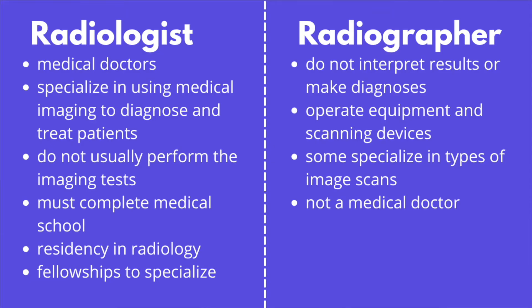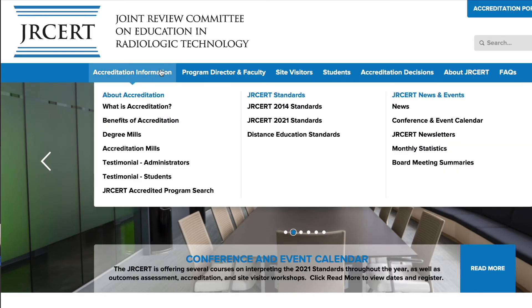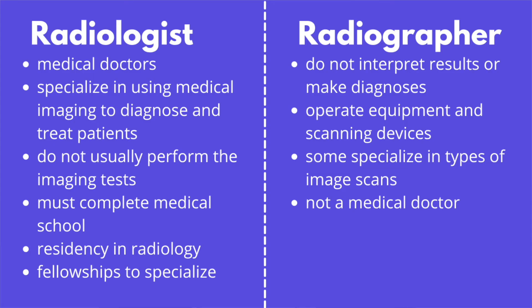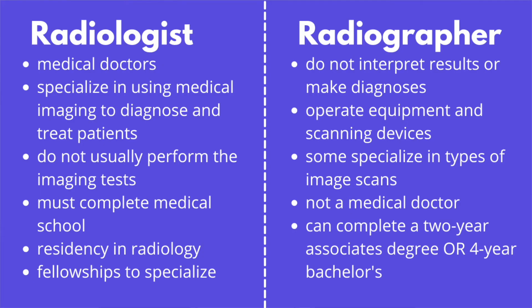Another big difference between radiologists and radiographers is the level of education and training required. A radiographer is not a medical doctor; rather they must complete a radiological education program that is accredited by the Joint Review Commission on Education and Radiologic Technology. There are two-year associate degree and bachelor programs designed for aspiring radiographers. Although it can vary, most states require radiographers be licensed or certified.